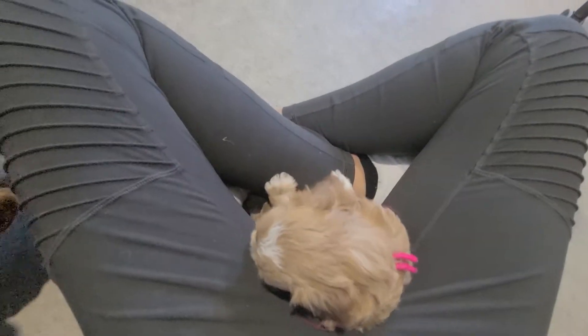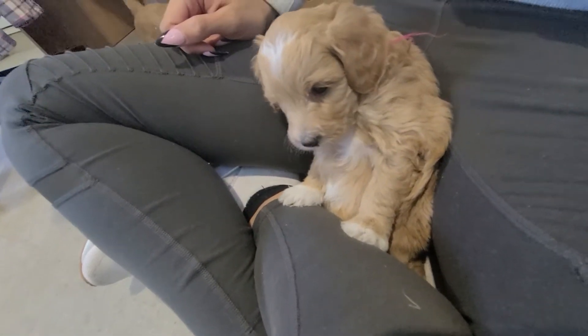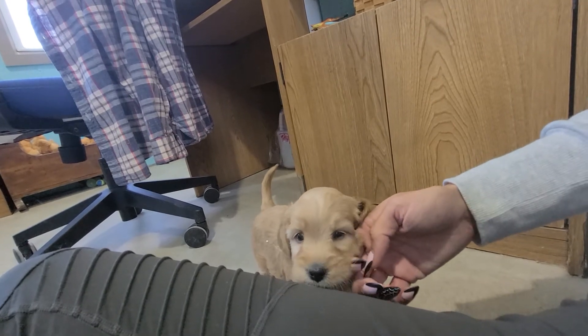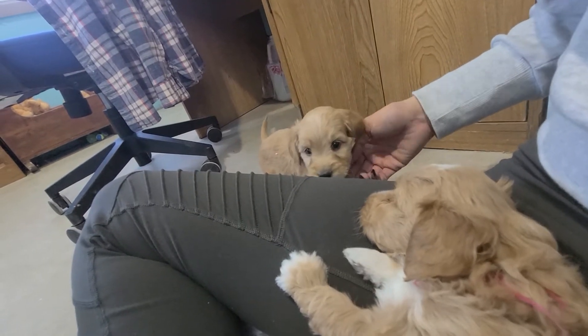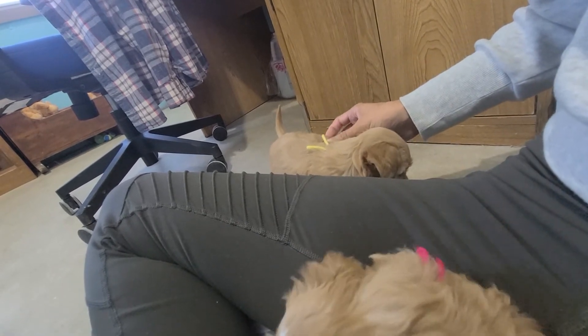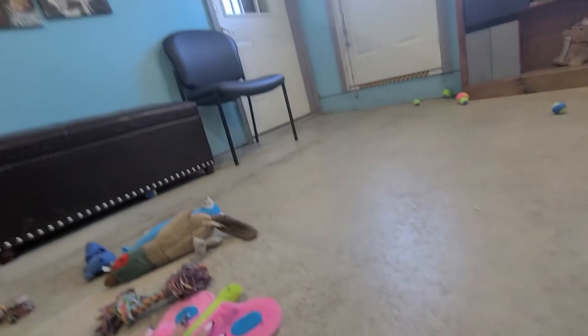Luna's just settling in — she says okay, I'll sleep right here, it's a warm cozy spot. Lucy, what are you guys doing over here? Look at them.